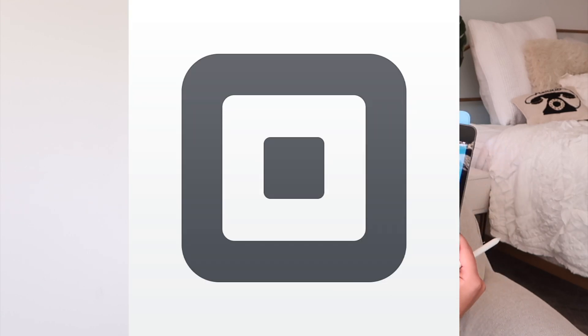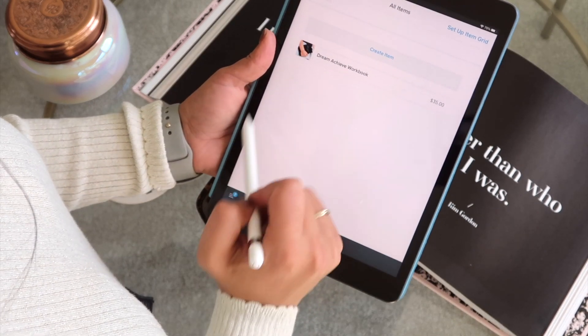Next is for product businesses — Square. I just started my first product business this summer with my Dream Achieve Workbook Planner, and when I was speaking at an event I had a booth selling my planners. Little life hack: if you create a Square account and go online, they will ship a basic card reader to you for free. It doesn't take chips so you have to swipe every card, and there is a credit card fee per transaction.